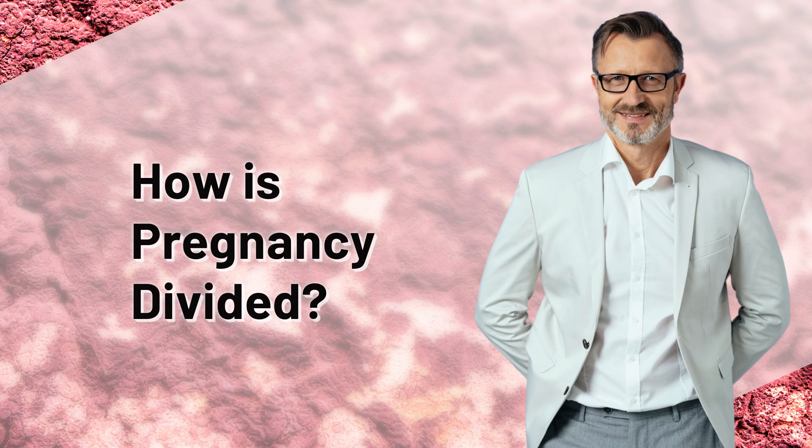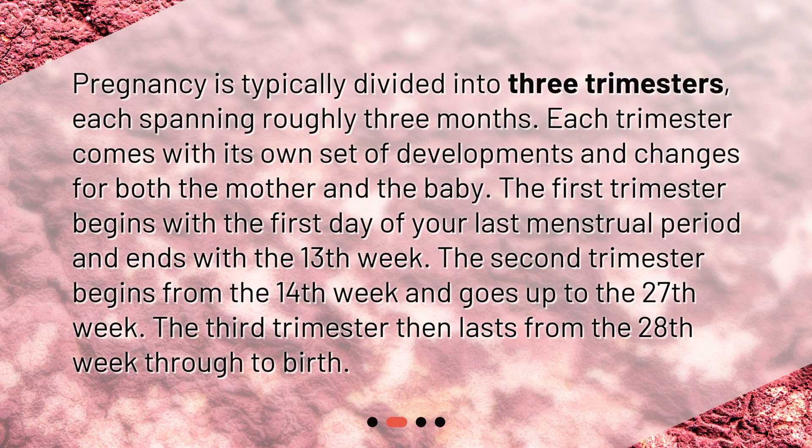How is pregnancy divided? Pregnancy is typically divided into three trimesters, each spanning roughly three months. Each trimester comes with its own set of developments and changes for both the mother and the baby. The first trimester begins with the first day of your last menstrual period and ends with the 13th week. The second trimester begins from the 14th week and goes up to the 27th week. The third trimester then lasts from the 28th week through to birth.